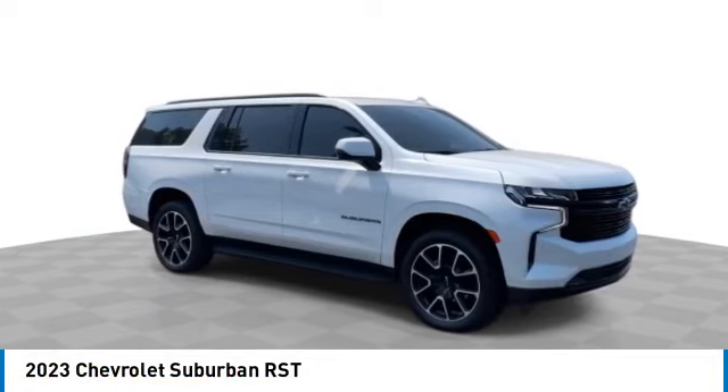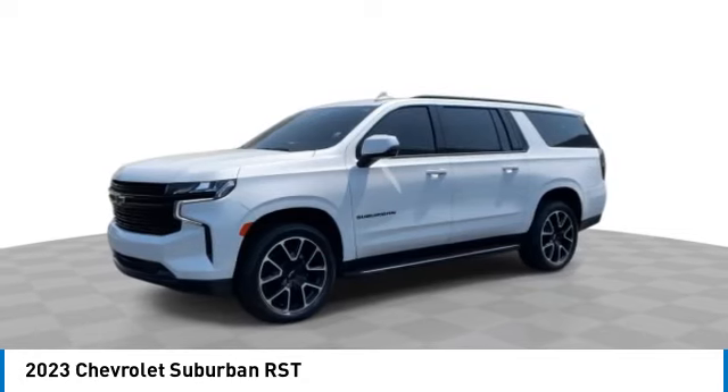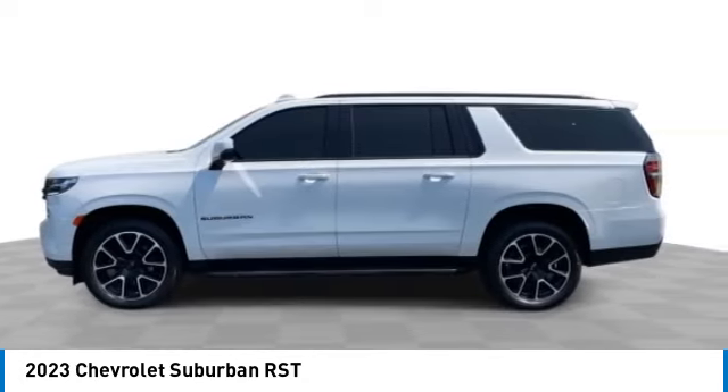The Suburban excels at towing heavy trailers, hauling loads of people and gear, and enduring hard use and rugged terrain. This vehicle has less than 20,000 miles.